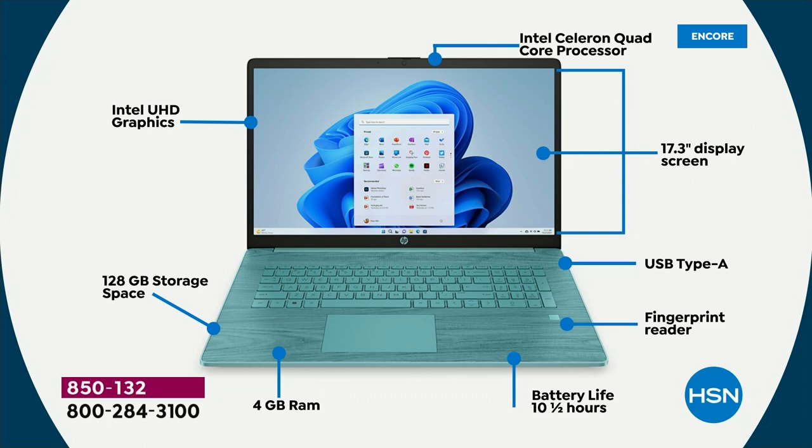Four gigabytes of RAM, which is great. 128 gigabytes of not just storage space, but solid state — it's a solid state drive, SSD, so there are no moving parts.